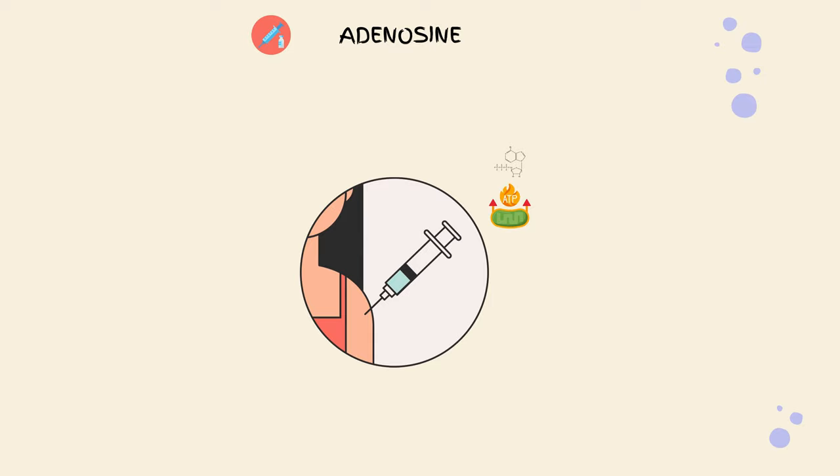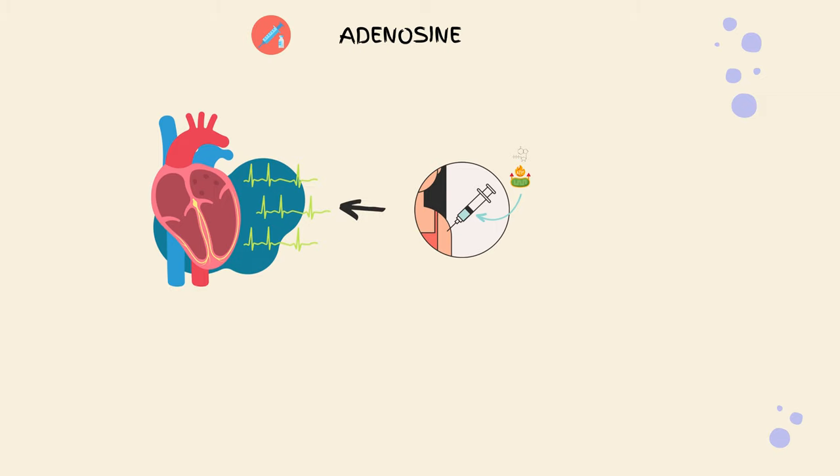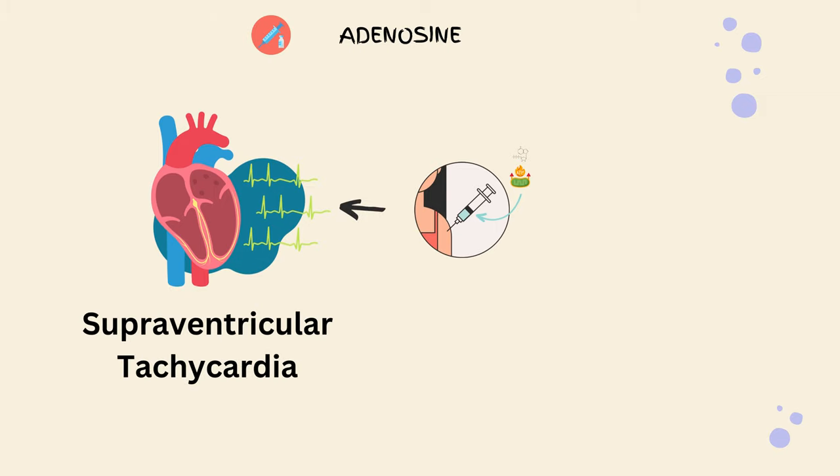When this mighty molecule is extracted and formulated into an injection, it becomes a life-saving elixir. It's primarily used to treat specific heart rhythm abnormalities, like supraventricular tachycardia.